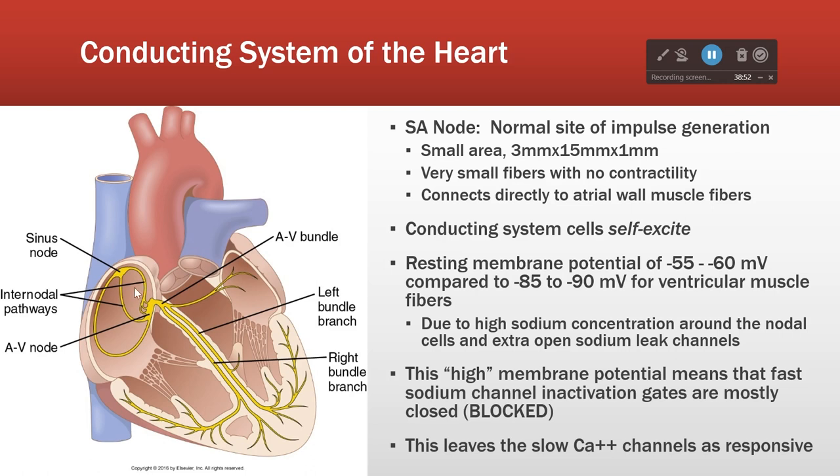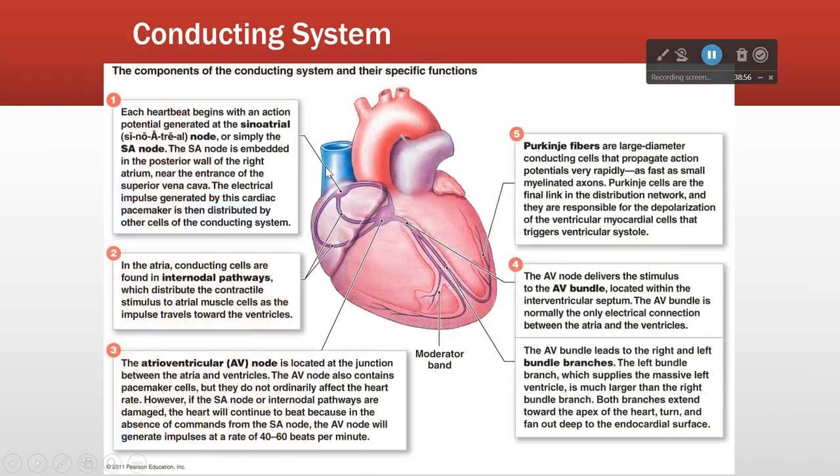The internodal pathways - we can't see them on the other side because it's covered, but there's a better picture that shows the left atrium a little bit better. This is that same information in a different picture: SA node, internodal pathways. If we could flip the heart around, the internodal pathways would look just the same on the other side, right? To the AV node, from AV node down through the AV bundle and then onward.